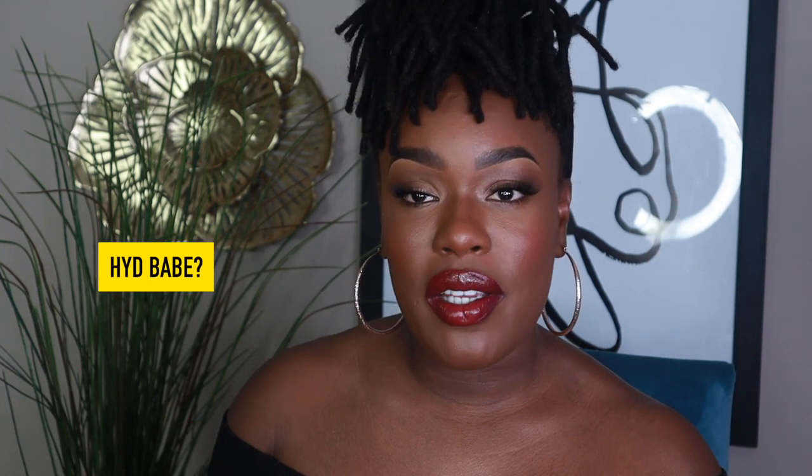Hey guys, what's going on? It's me, Destiny here. Welcome back to my channel. I'm coming to you guys with a favorites video. It's been about 15 years since I've done one of these videos — about six years since I've made a video. Actually, this is a full face of favorites. So I used all of my favorite products and I did this face, and I absolutely love it. This is definitely my favorite kind of face to do. Let's go ahead and jump in.